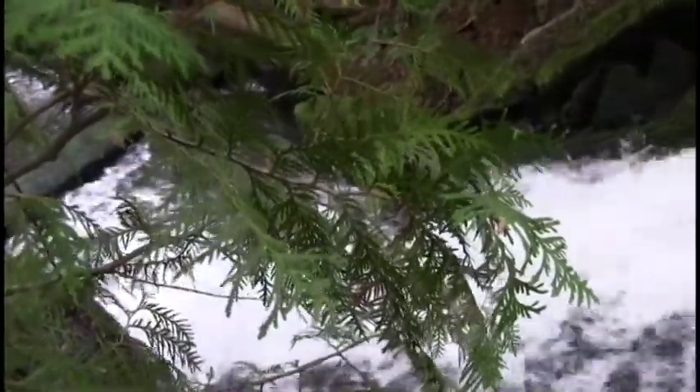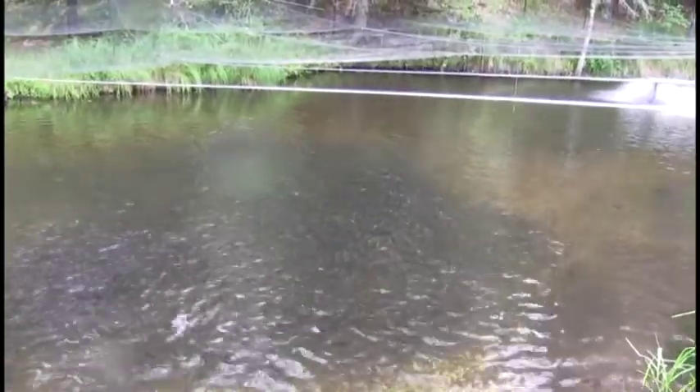Using a natural stream as their water source is both good and bad. Bad in that it brings potential problems from upstream. Good in that battling those problems actually makes the fish hardier and more likely to survive in the wild. Battling Mother Nature every day — it's our job.